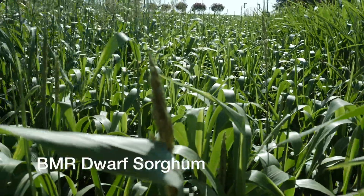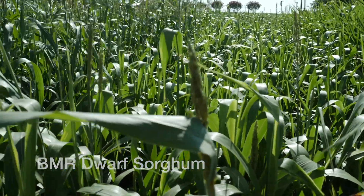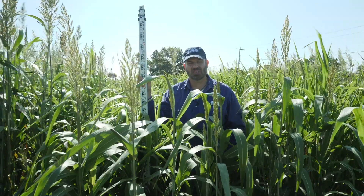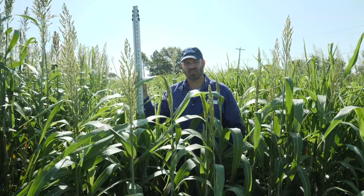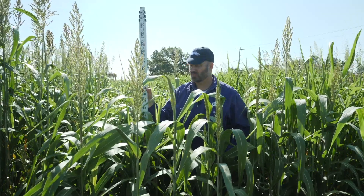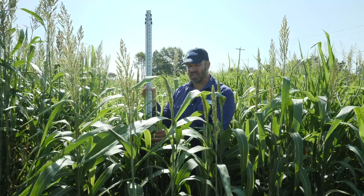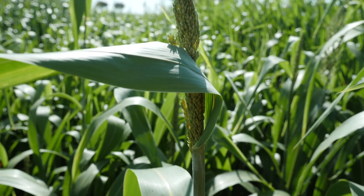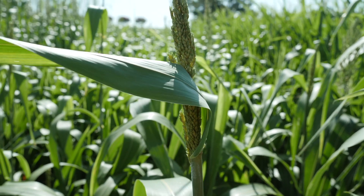This plot is BMR dwarf sorghum. It is a dwarf — a little bit shorter than most of the other sorghum or sorghum sudan plots out here. The only one I've found that will be shorter than this will be the wildlife drain sorghum. This is what I would rate as a fairly late maturity; the heads are just now coming out of the boot, and many of the others have fully flowered already.